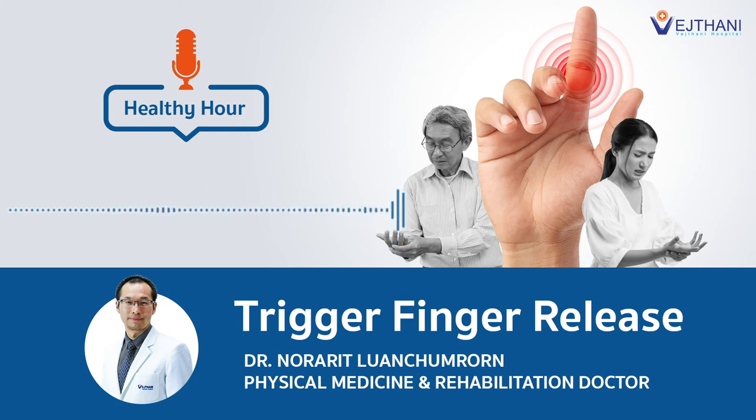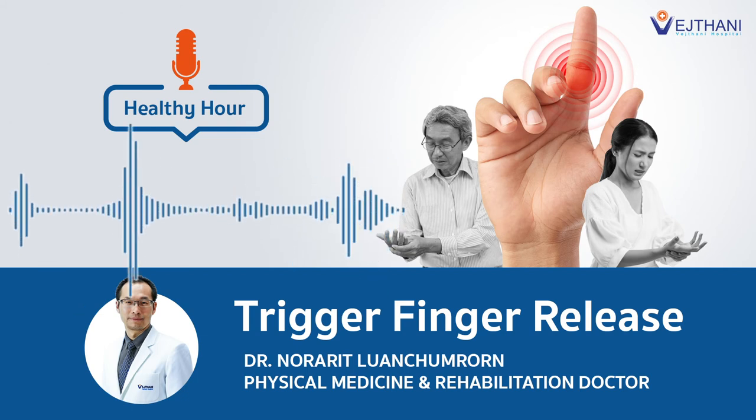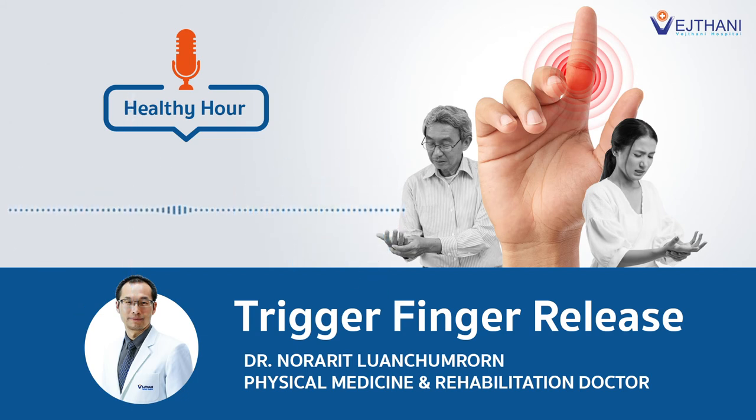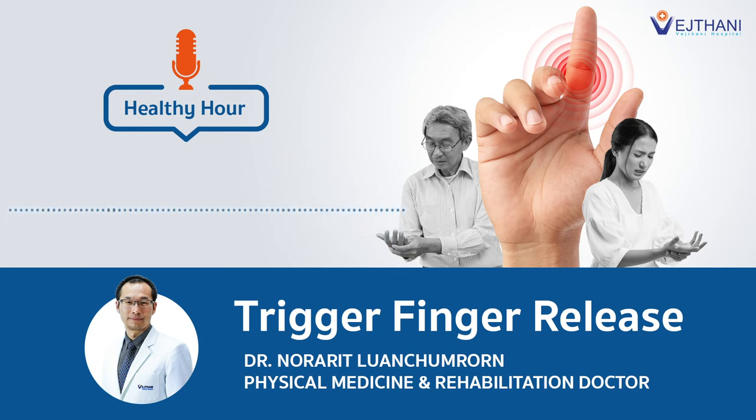I wonder who is suitable for this treatment method? Patients who have trigger finger in any stage — one to four — who wish to proceed after failing non-surgical treatment can do this technique. But please do not let the condition progress until stage four.